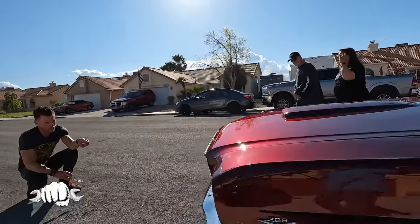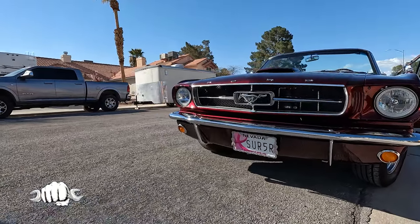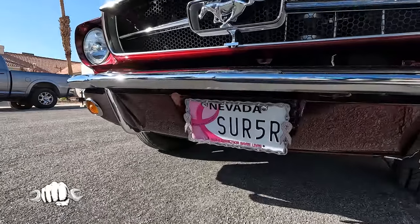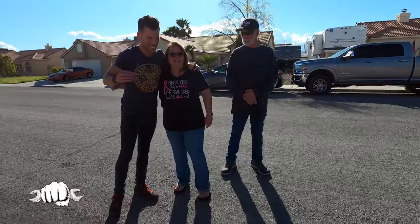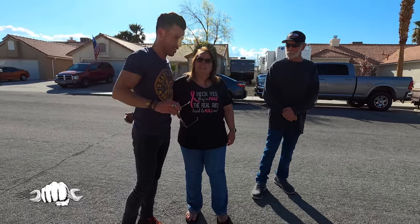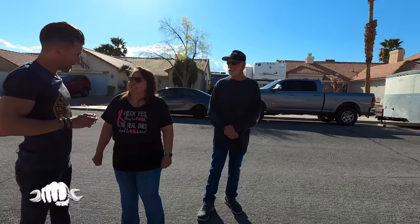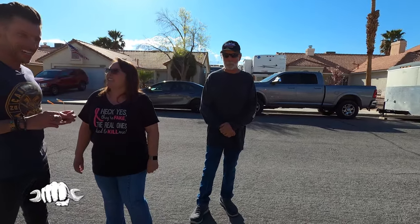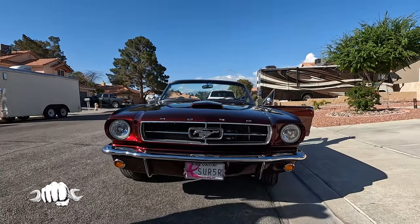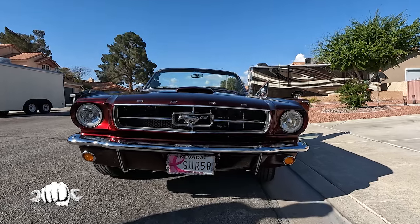Something very special here — your custom tag 'Survivor.' I am a breast cancer survivor. I found out in October of 2018. January 10th of 2019 I had a bilateral mastectomy and I've been cancer-free ever since. That is absolutely amazing — what a really cool plate to have on your car to honor everything you've gone through, and other survivors as well.